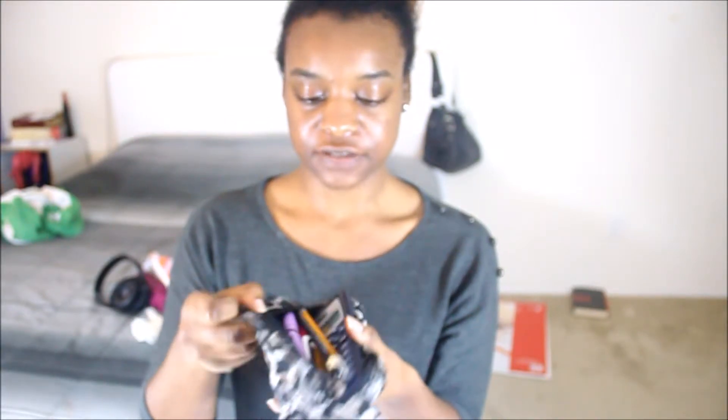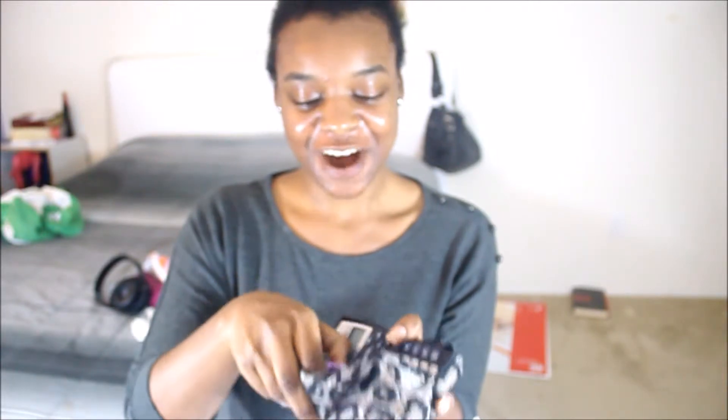Next is my cheetah print pencil pouch. I have your usual supplies in here — a little calculator, flash drives, pens and pencils. Those are my drawing pencils; I took a drawing class this semester. That's what I've got in there.